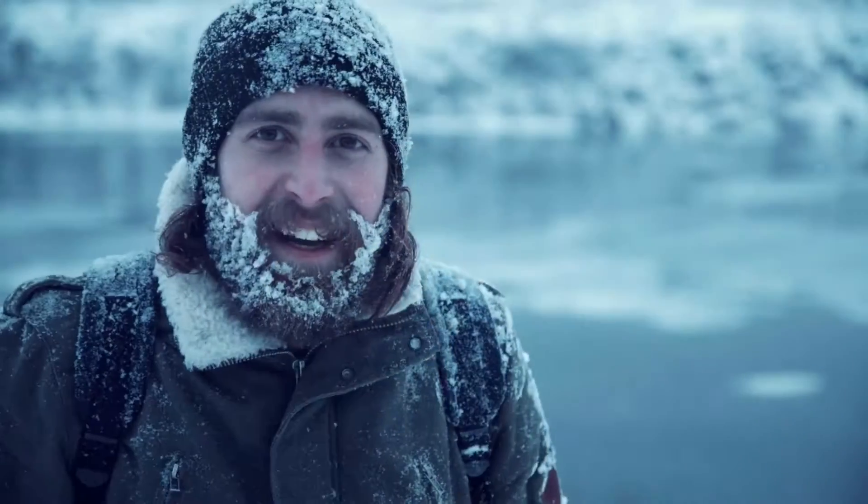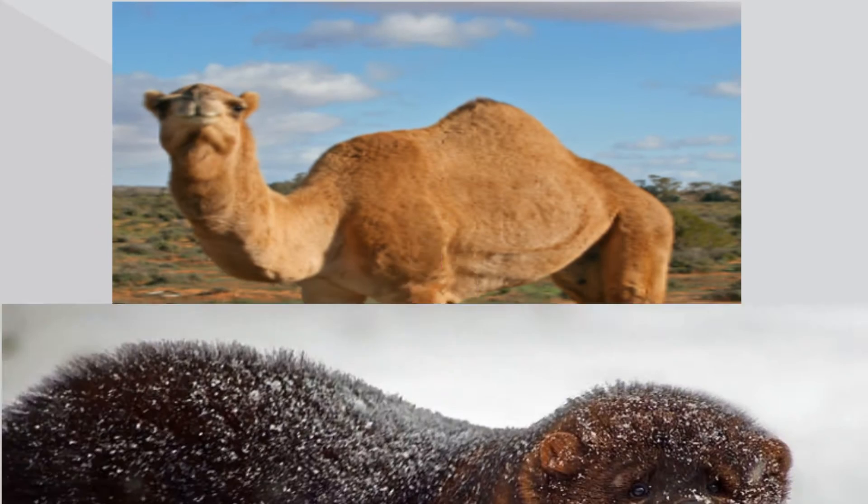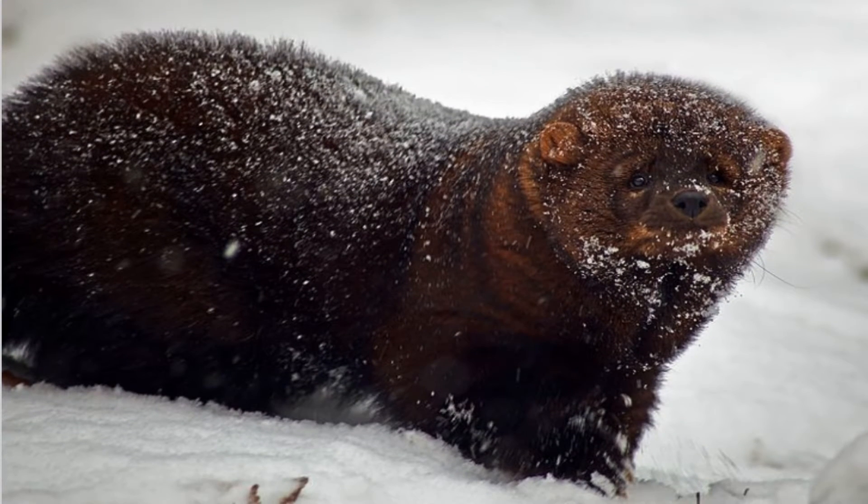Next, all mammals have hair. The hair protects the mammal from sun, freezing rain, and slows evaporation of moisture.